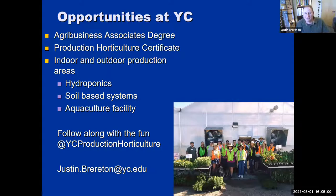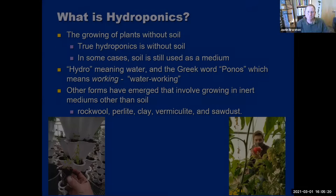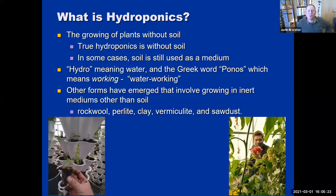You can follow along with the fun we're having at the YC Production Horticulture page. If somebody has questions or wants to use me as a resource, email me — I'm an educator and I'd love to assist. Now, what is hydroponics? It's the growing of plants without soil. True hydroponics is without soil — like the way the Aztecs used floating rafts on mud many years ago. Hydro means water and ponos means working, so the water is working for us.